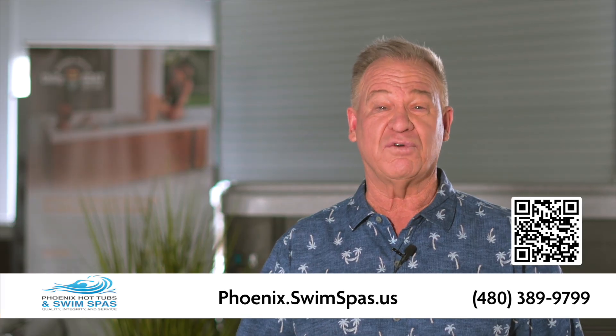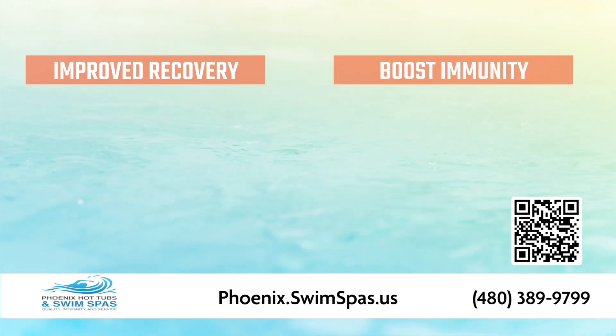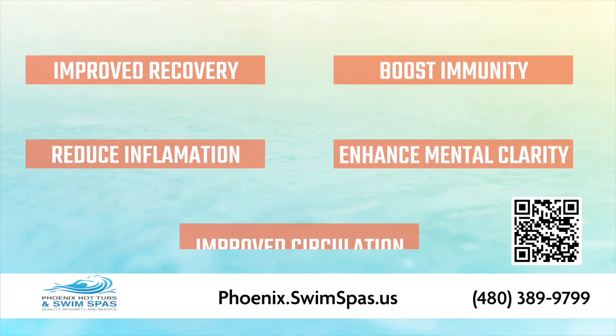Experience the benefits of cold water therapy whenever you need it. Improve recovery, help boost your immune system, reduce inflammation, enhance mental clarity, and improve circulation.